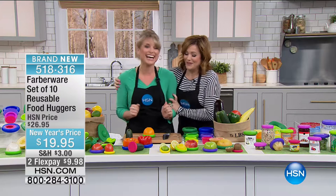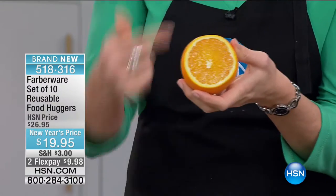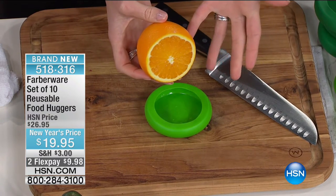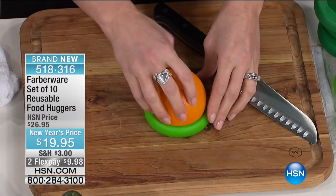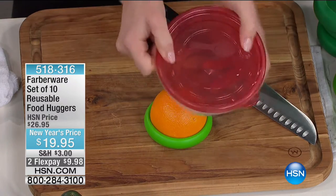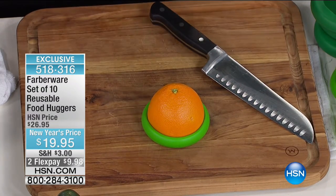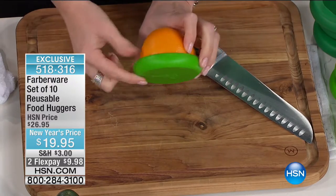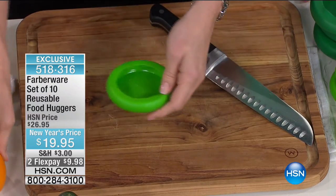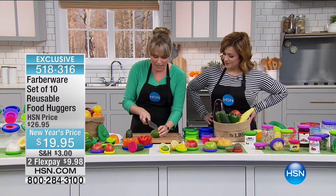I'm seriously geeking out over this. You're even getting a way to preserve avocados — how do you keep your avocados from browning? You're getting two extra large, two large, two medium, two small, one large avocado hugger, and one small avocado hugger. Just the two-pack of avocado holders goes for $10 on their own. You're getting a 10-pack today, exclusively here at HSN — it's kind of sold out everywhere else in the world. When you slice into the skin of something, you've exposed it to air, which is going to degrade it.